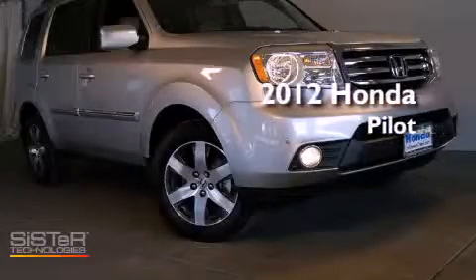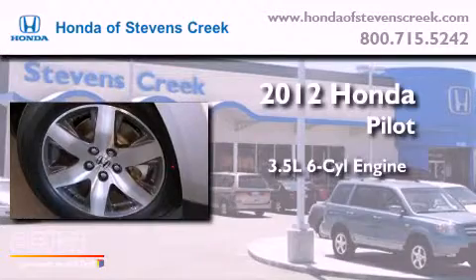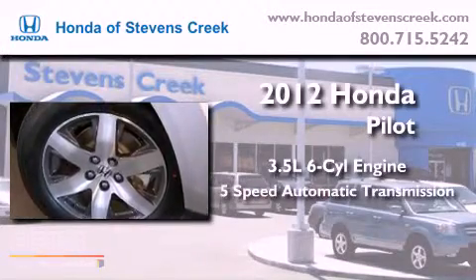This is a brand new 2012 Honda Pilot. It has a 3.5 liter 6-cylinder engine and a 5-speed automatic transmission.